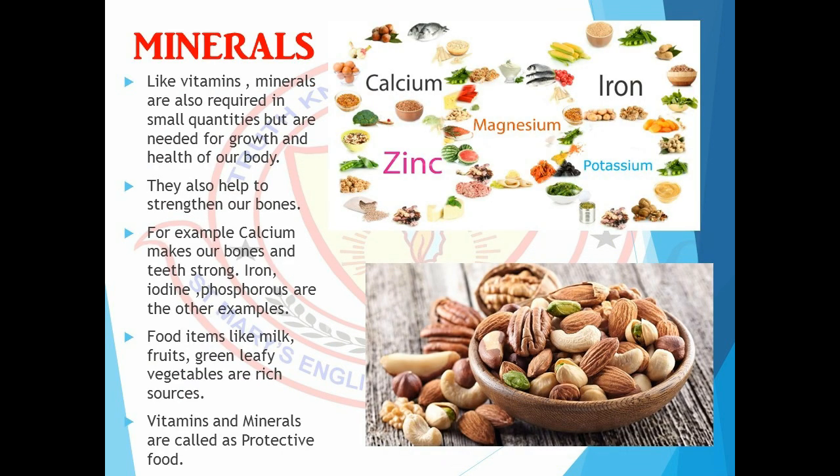Minerals are also required in small quantities but are needed for growth and health of our body. They also help to strengthen our bones. For example, calcium makes our bones and teeth strong. Iron, iodine, and phosphorus are other minerals.